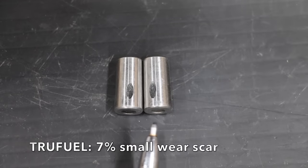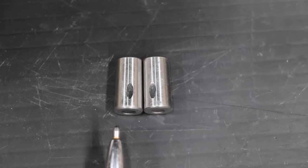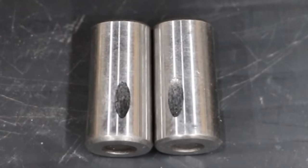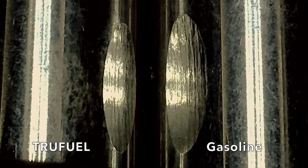TruFuel is on the left and gasoline is on the right. I'm really surprised there's any difference between the two. As it turns out, TruFuel says it provides extra lubrication and it really does — about 7% smaller wear scar with TruFuel compared to the gasoline.